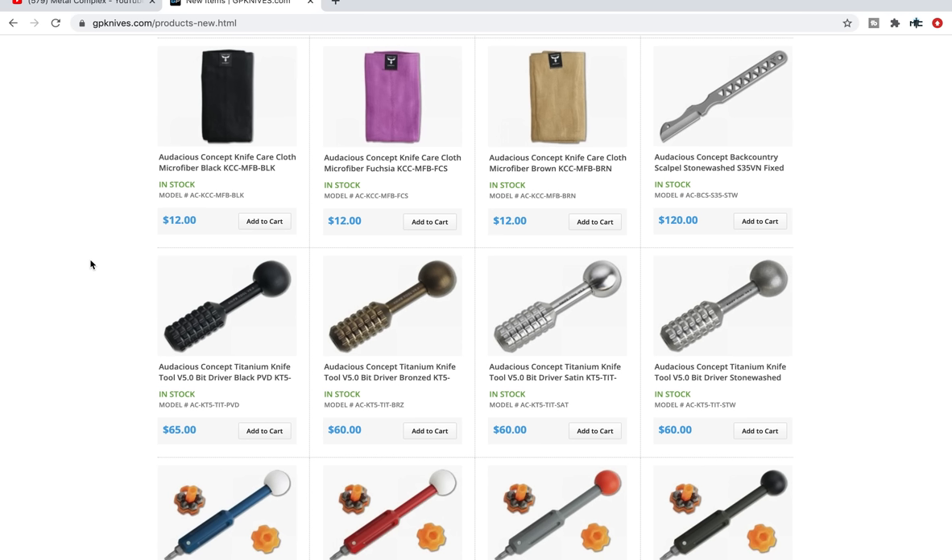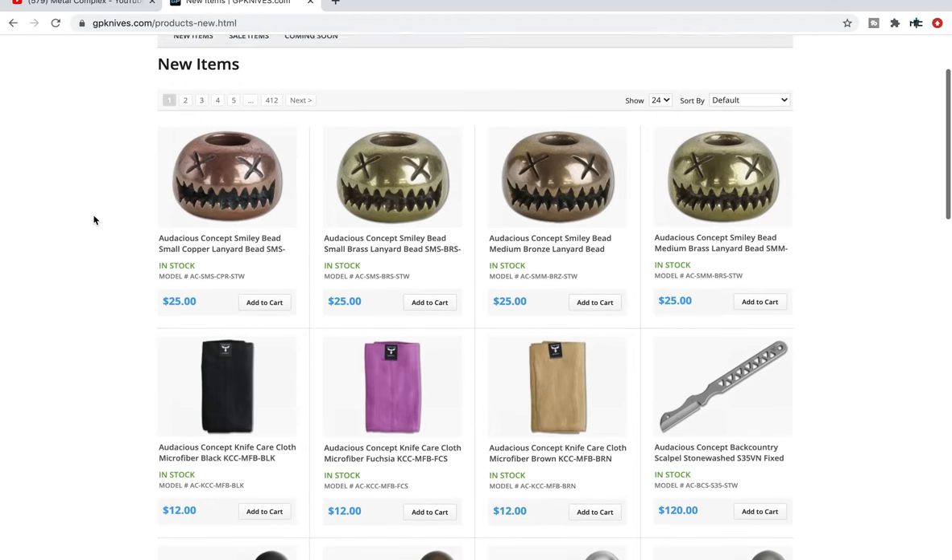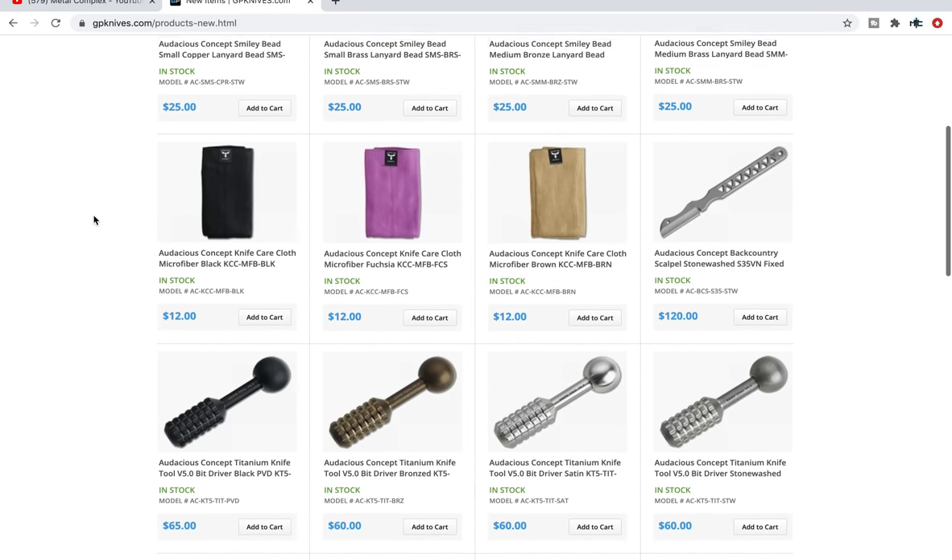Follow me on Instagram at metal underscore complex. I know a lot of you are watching this and thinking you could do this yourself — and yeah, you're right. I'll provide a link that'll take you directly to their new arrivals page and you can go through it yourself. You certainly don't have to sit here and watch.